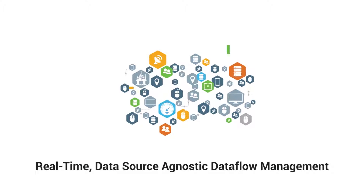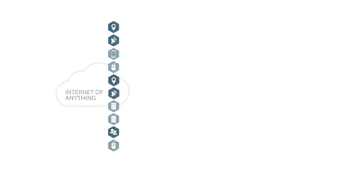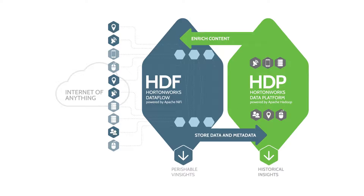Collecting and securely transporting real-time data in complex, shifting, uneven environments is a real challenge. Hortonworks Dataflow, or HDF, powered by Apache NiFi, is an integrated platform that solves the complexity and challenges of moving data.